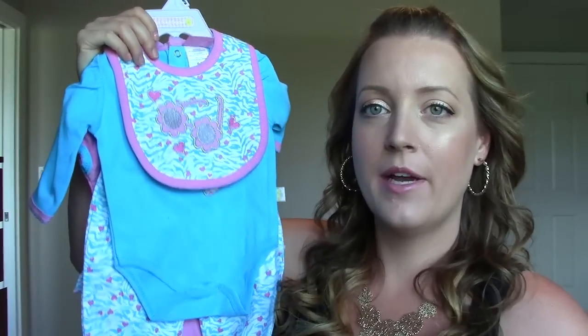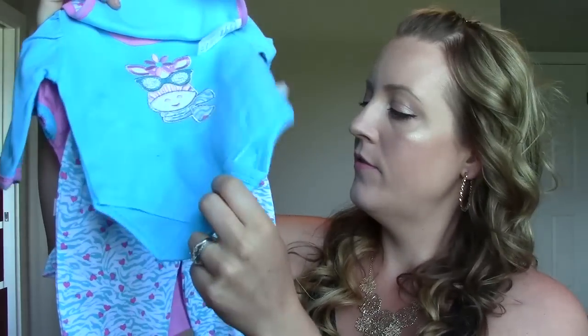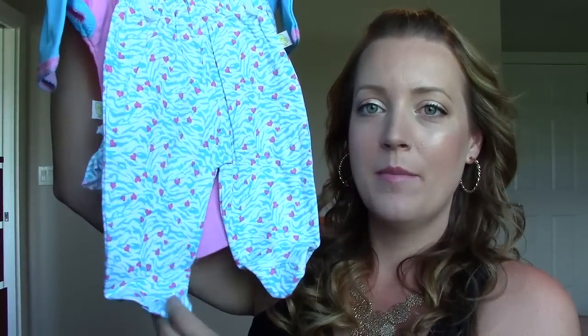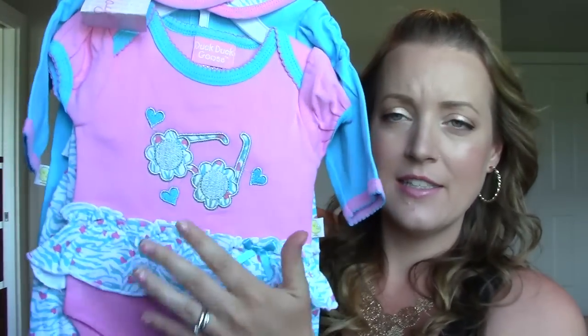This next one is zero to three months, which is currently the size she's in, although this looks kind of big to me so I don't think she'll fit it quite yet. It came with a bib, a long sleeve onesie, pants with the feet — which I love — and then a short-sleeved onesie with a little frill on it. I think this was $4.99.